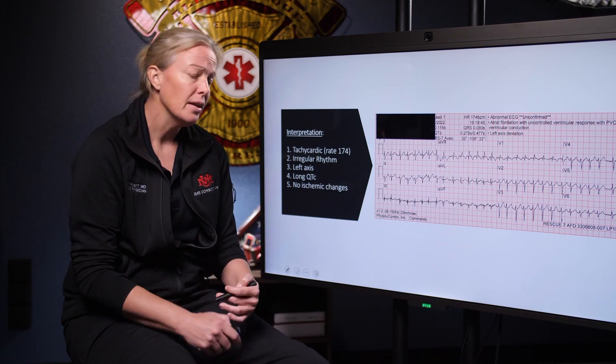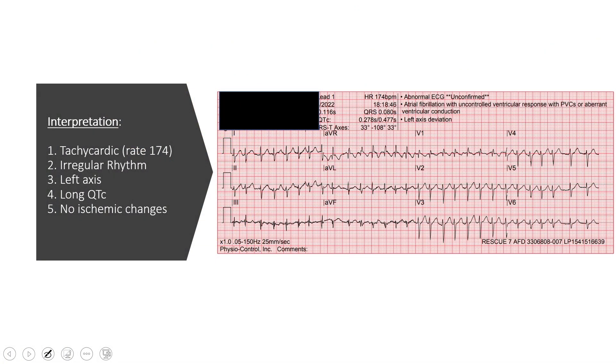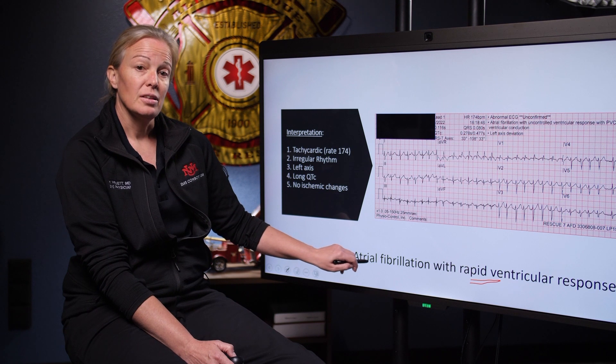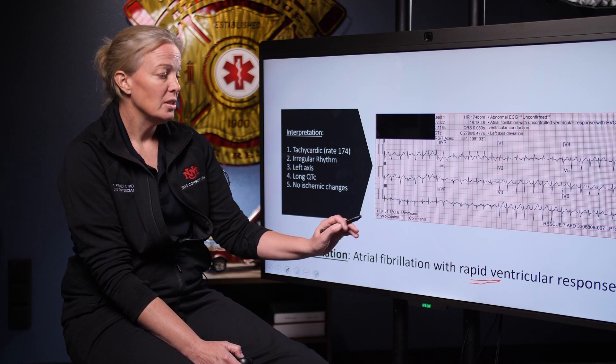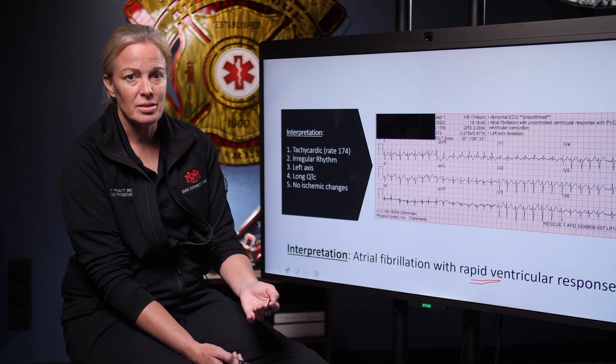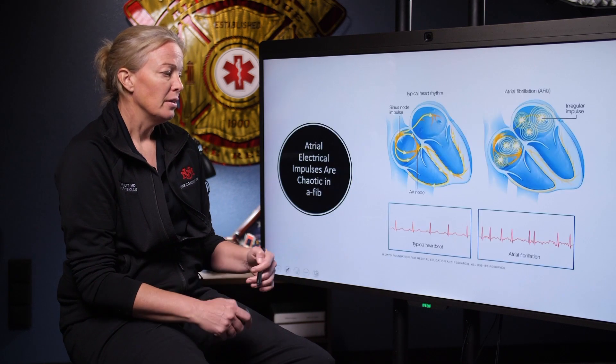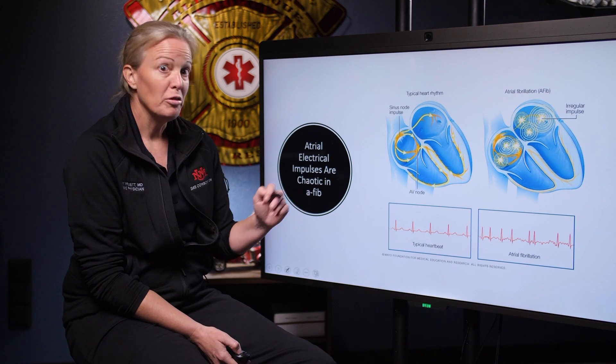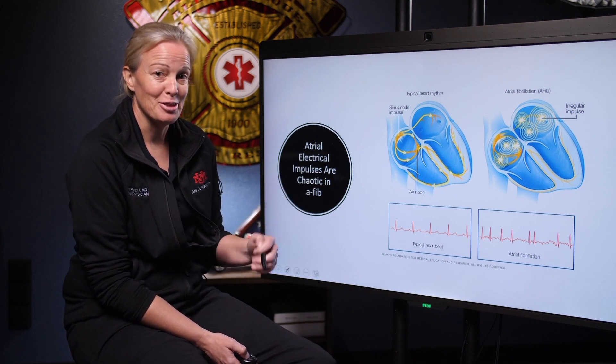Putting it all together: we have a tachycardic, irregularly irregular rhythm — atrial fibrillation with RVR, rate of 174, with left axis deviation, a long QT, and no ST segment elevations or depressions. The only thing that makes it RVR is the rate being over 100. You can have AFib with a rate less than 100, which is fine. But once it gets over 100, that's how we say tachycardia plus AFib. The atria are depolarizing very fast, scattered, and unorganized, and all of those impulses are being conducted to the ventricles, making them beat very fast.